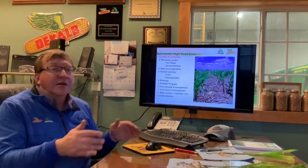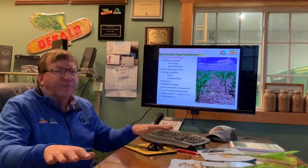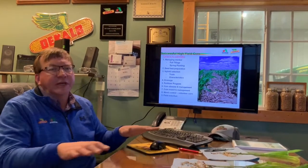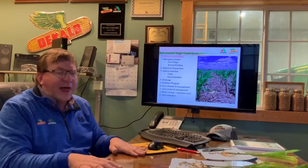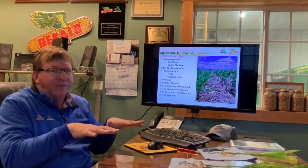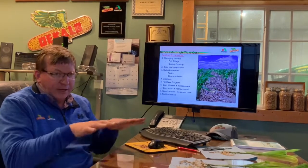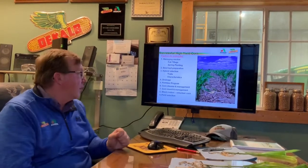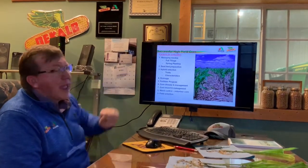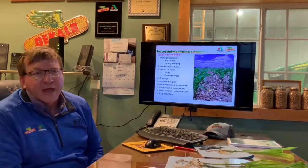I think it all starts in the fall. A good job in the fall means even, uniform, a little blacker is better, and the residue is evenly dispersed and flat, nice and level. And also in the spring, it warms up nicely, the moisture is more uniform. Seedbed preparation is the big thing. We can't fix a poor job in the fall, but we can do the best we can come spring.